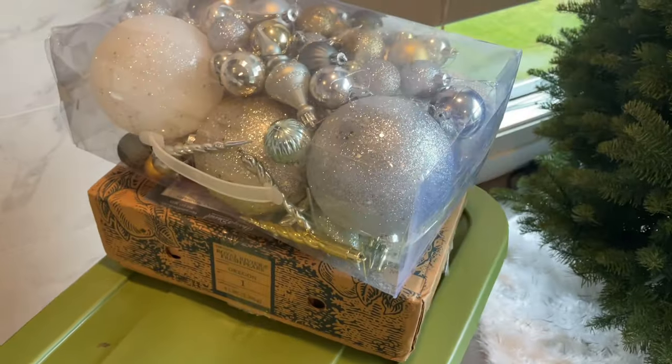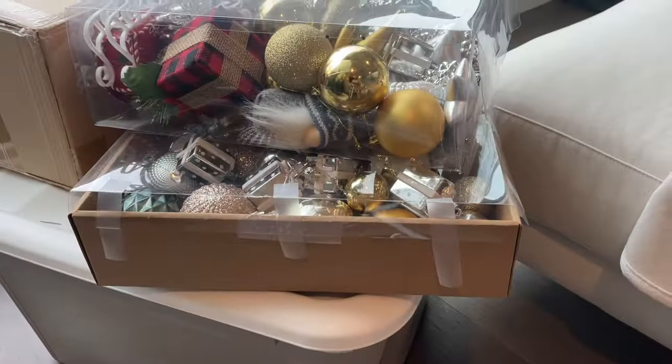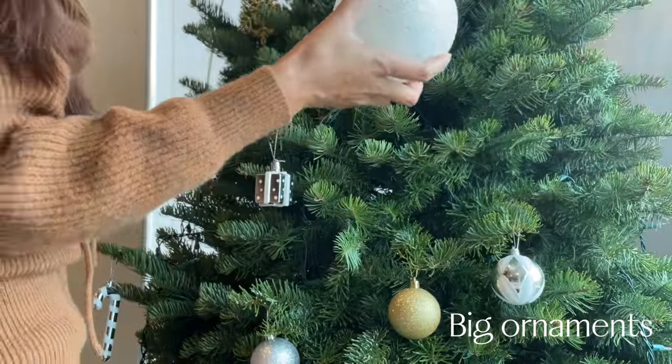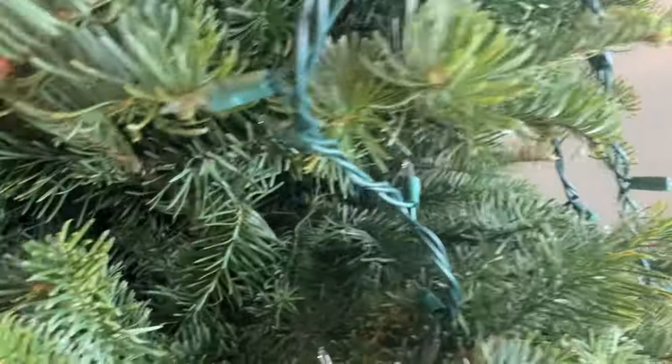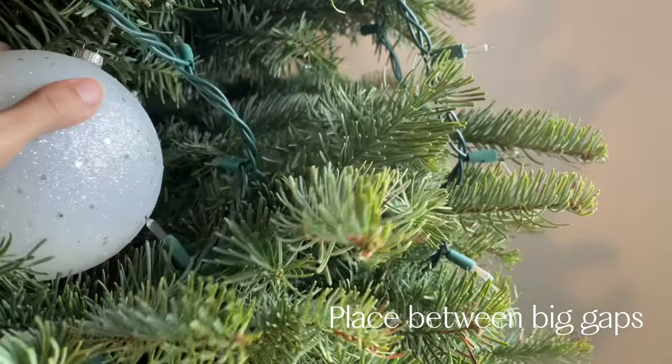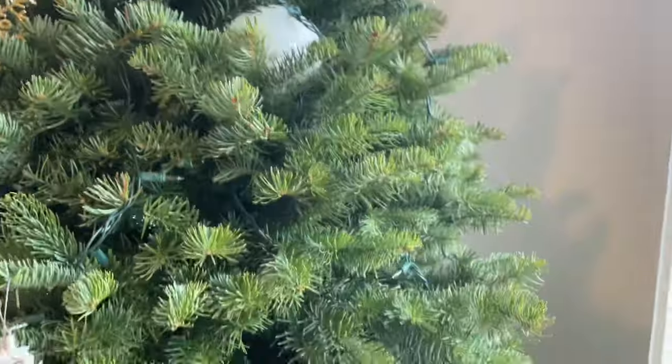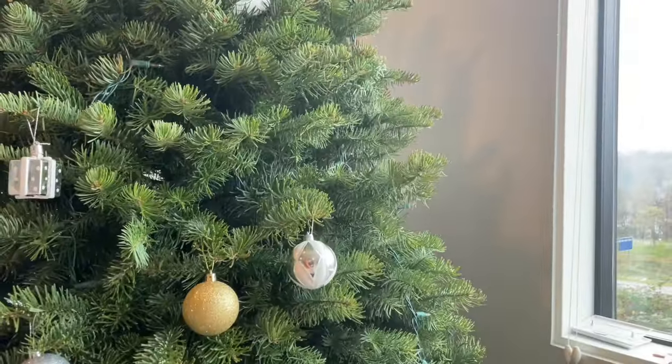I like big size ornaments — they're pretty. I don't use a hook for big size ornaments because sometimes they're too heavy for a hook and they end up falling off. Instead of hanging, I place big size ornaments on top of a branch where there are big gaps.